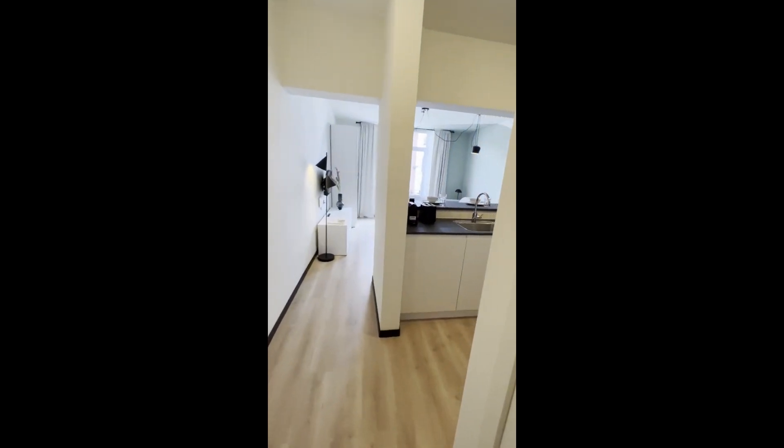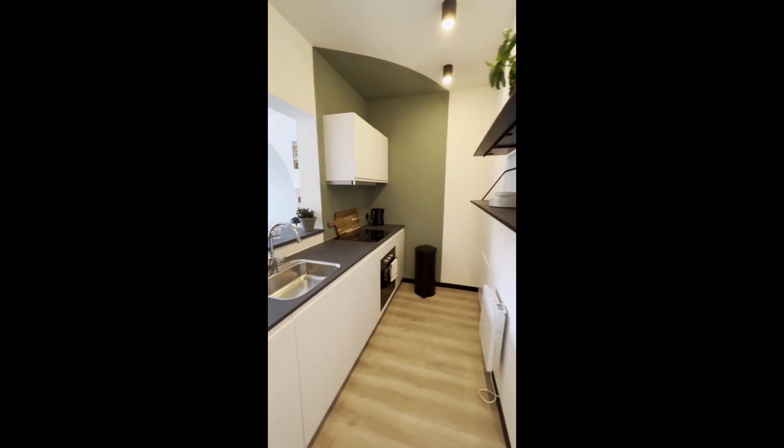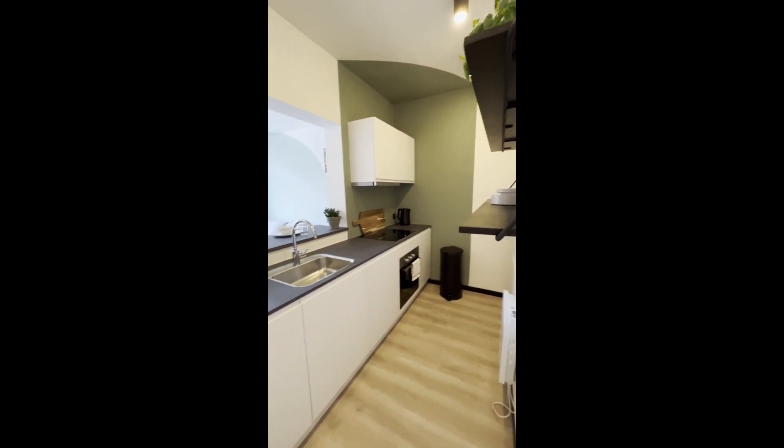Hi everyone, today visiting a studio apartment in Brussels. We're starting off with the kitchen, where you have a stove, oven, and basically everything you need to cook and eat.